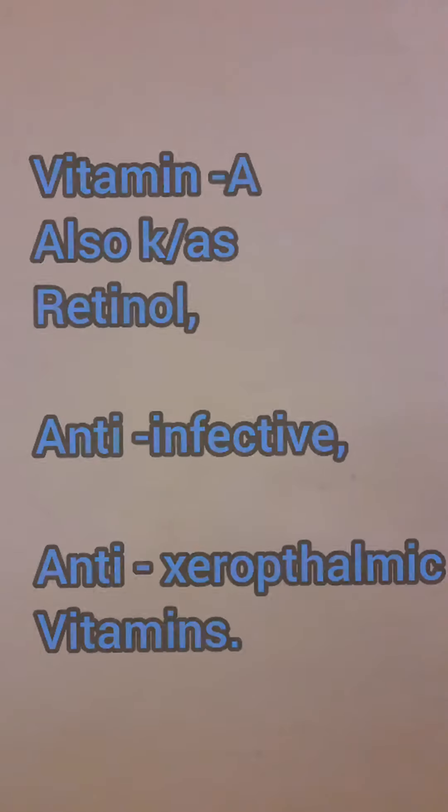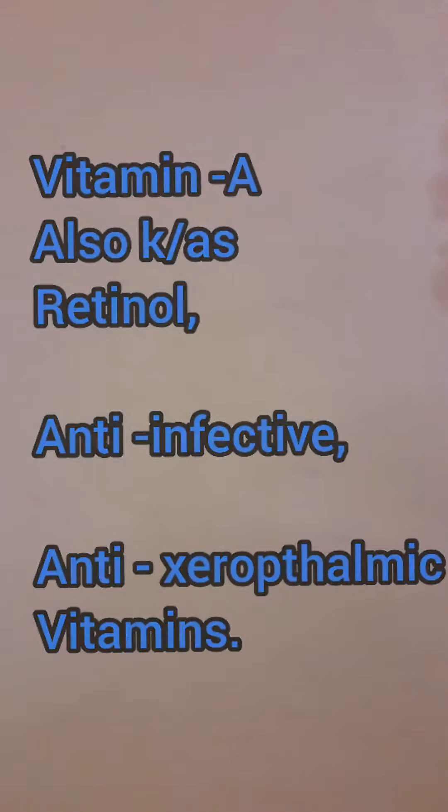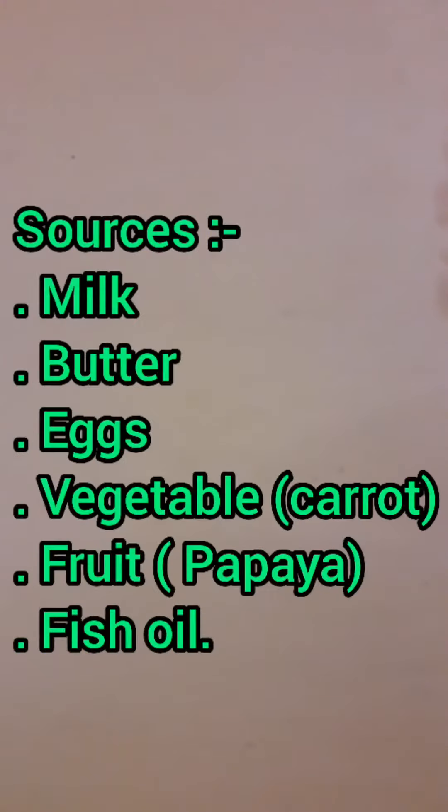What is vitamin A? Vitamin A is also known as retinol or anti-infective or anti-xerophthalmic vitamins, and its sources are milk, butter, eggs, vegetables and fruits.